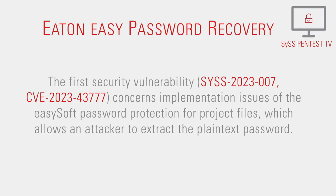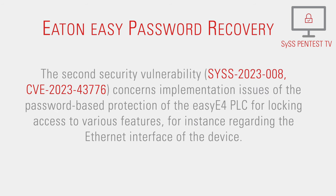SYS2023-7, concerns implementation issues of the EASY-Soft password protection for project files, which allows an attacker to extract the plain text password. The second security vulnerability,